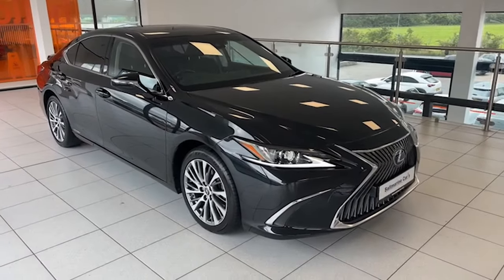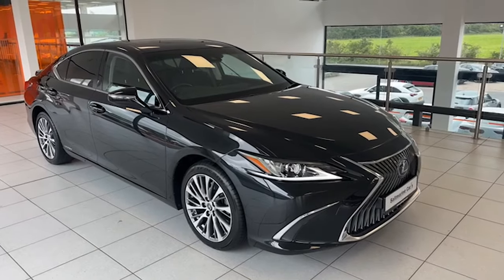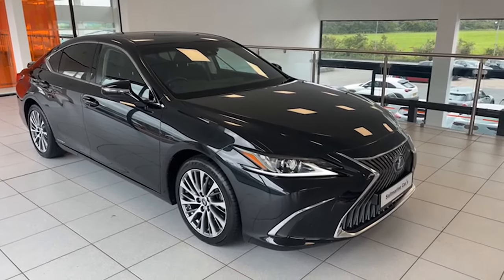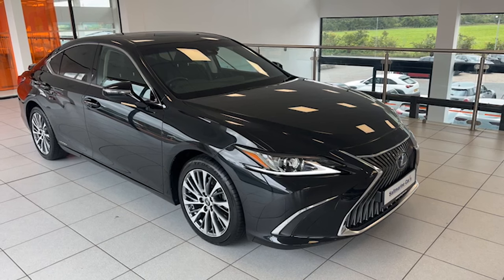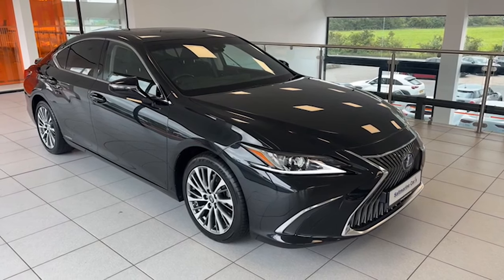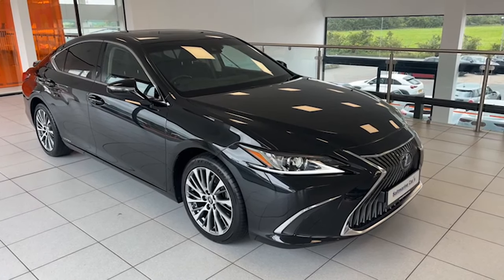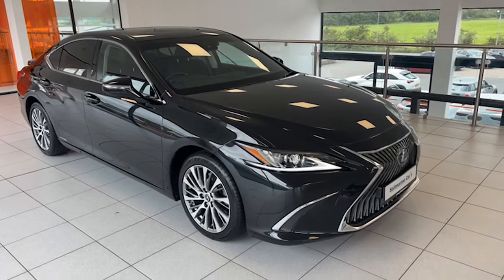Hi folks, it's Colin here again from Salt Marine. Delighted to be able to show you this absolutely one-off — we've never had one of these before. It's a 2021 Lexus ES300H, 2.5 self-charging hybrid, 218 brake horsepower. This car has had one NI owner from new, finished in graphite black metallic, just 29,334 miles, serviced by Lexus in Belfast from new. Absolutely stunning, one-off car it is.